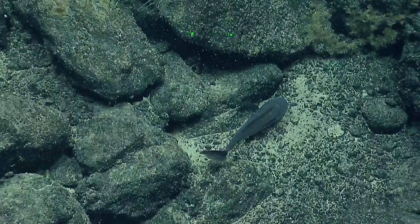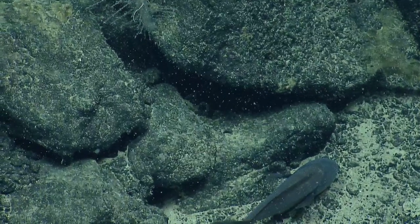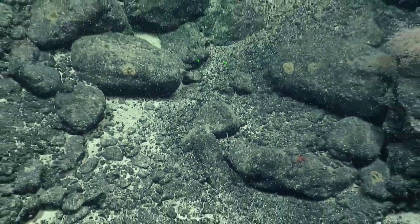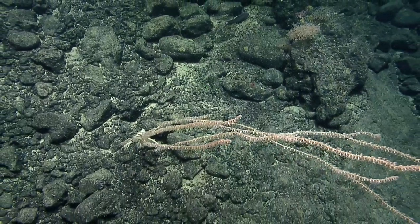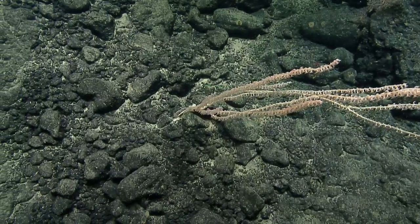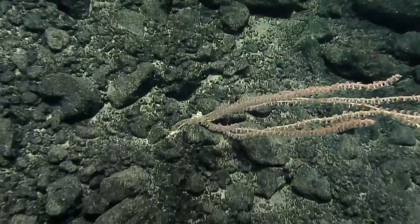This is a Cusk eel, and it's making it hard for us to see its face, so we'll leave it be. Let's check out this bamboo coral. If we could look right where it's sort of snarly and branching near the base — that's of much interest to me, what's going on there.